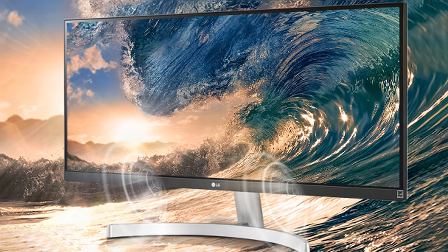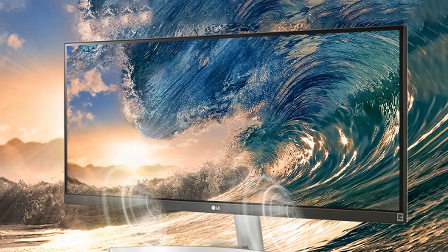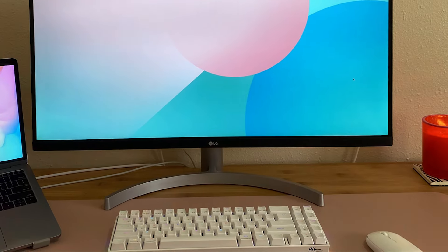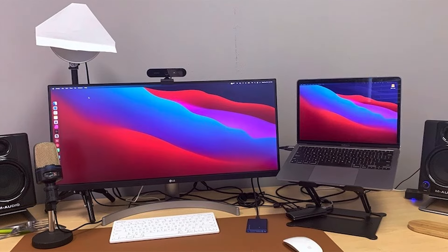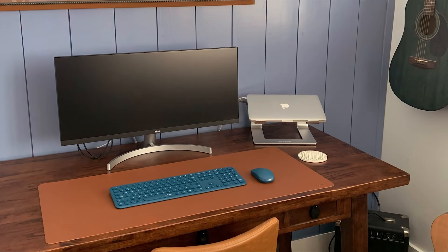From spreadsheets to design applications, it enhances productivity while reducing the need to constantly switch between tabs. Its sleek, modern design features a virtually borderless screen on three sides, making it not only a functional piece of technology but also a stylish addition to any workspace. The monitor's build quality is top-notch, ensuring durability over years of intensive use. The 29WN600W is packed with features aimed at reducing eye strain, including a reader mode that minimizes blue light and flicker-free technology for a more comfortable viewing experience.